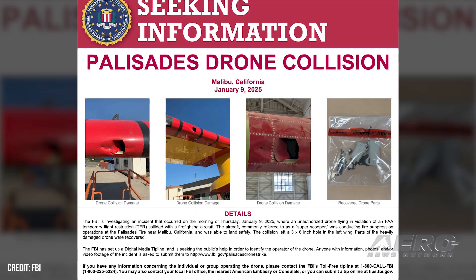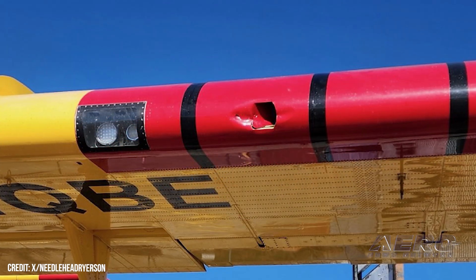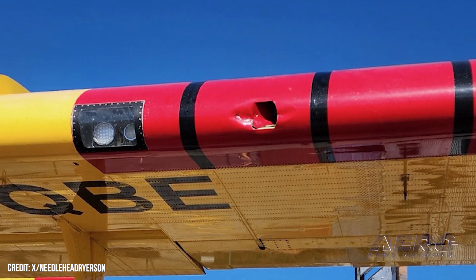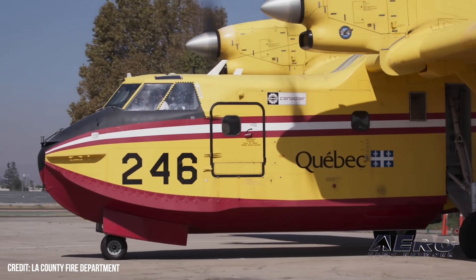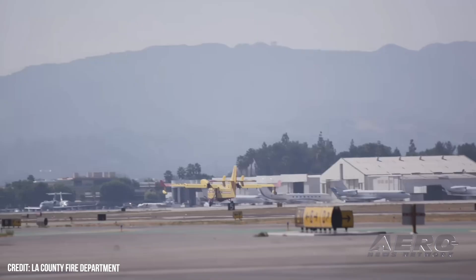According to LA Fire Department spokesperson Eric Scott, Quebec One sustained wing damage and was out of service for approximately five days. It was put on priority for repair with hopes to get the aircraft back in the air as quickly as possible. Now Aikman is facing up to a year in federal prison, having pled guilty to one count of unsafe operation with an unmanned aircraft.